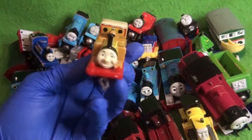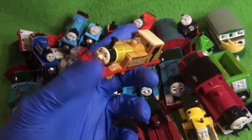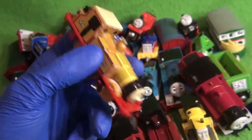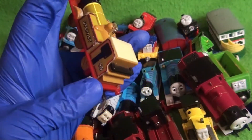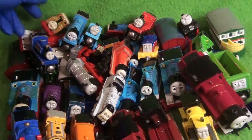Here we have a Japanese model of Stepney — I'm not sure which line mine is from, but I'm 90% sure he's from a Japanese line. He has disgusting chewed-up couplings. That is gross. I don't know what I'm going to do with that.